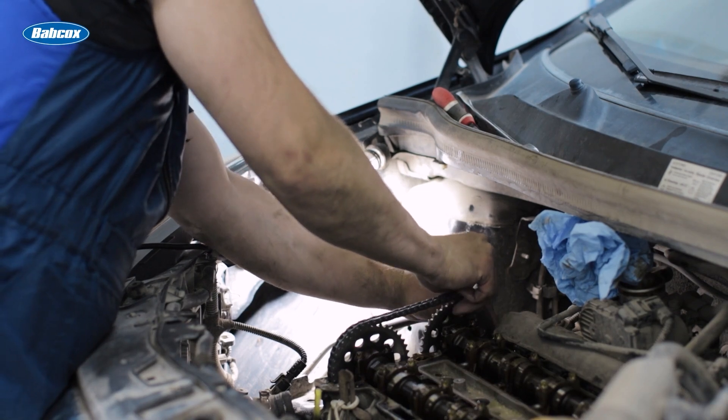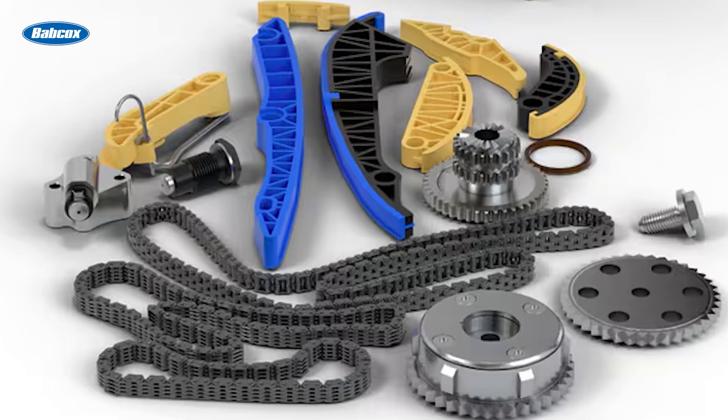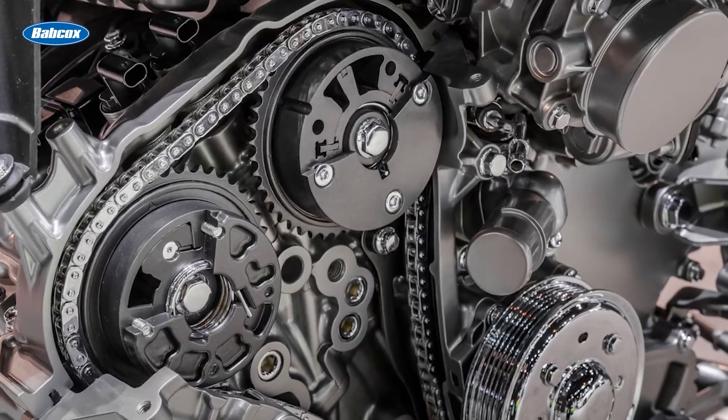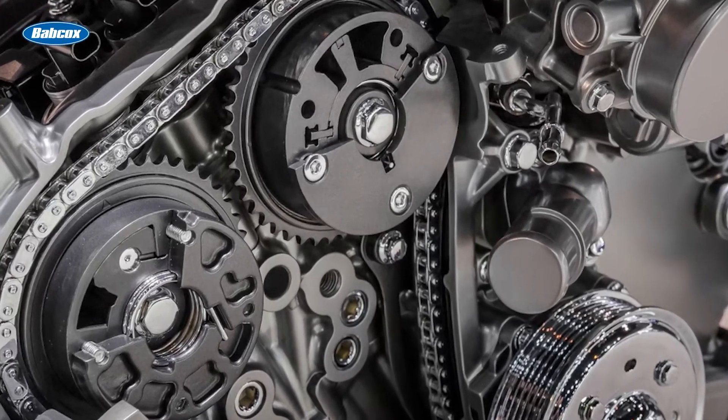Failing to address these issues promptly can result in severe engine damage, leading to costly repairs or even complete engine failure. SKF timing chain systems make service easy and accurate. SKF's premium timing chain systems are designed to meet the highest standards of quality and reliability, simplifying replacement and ensuring long-lasting performance. Here's what SKF says makes its products stand out.